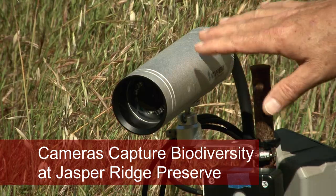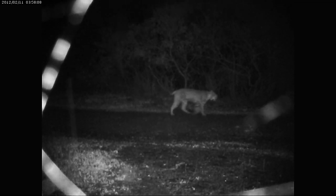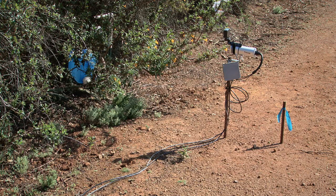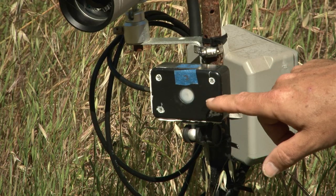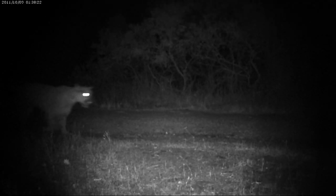This is one of the eight high resolution digital video cameras that we have deployed here at Jasper Ridge. The cameras have been positioned along roads and areas where there's a lot of animal activity. This here is an infrared motion sensor which reacts to the body heat of animals that pass by,